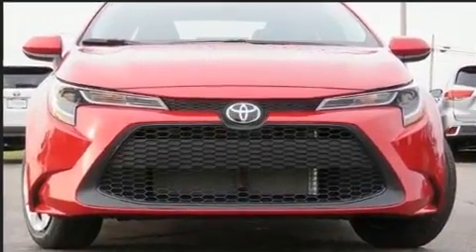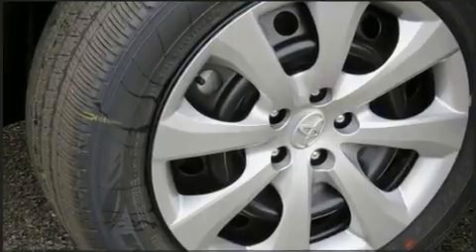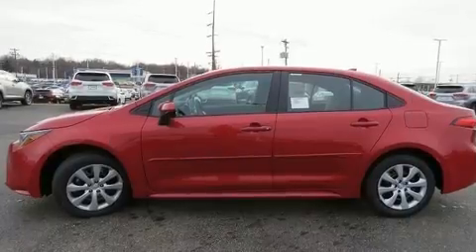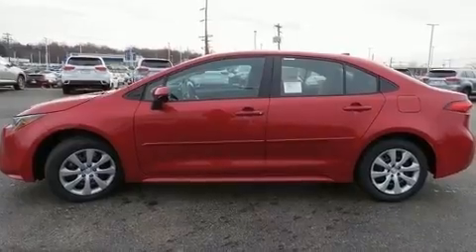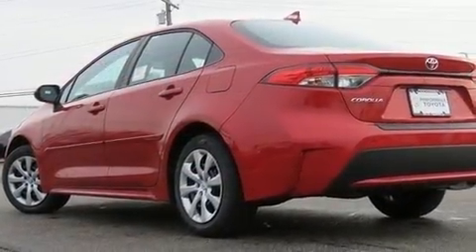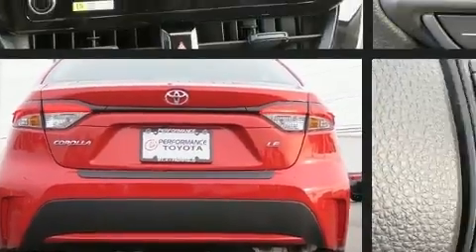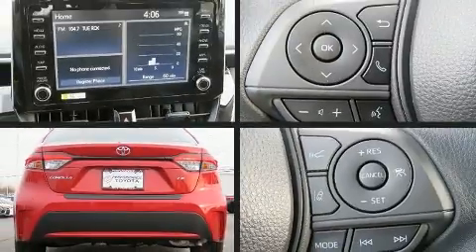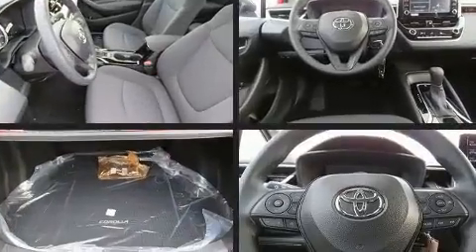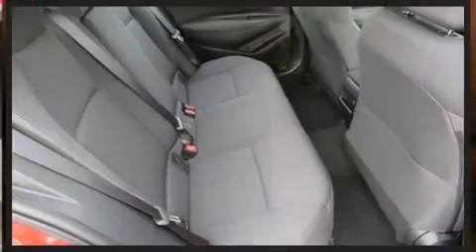Toyota prioritized fit and finish, as evidenced by a trip computer, fully automatic headlights, power door mirrors, heated door mirrors, lane departure warning, and air conditioning. Audio features include an AM/FM radio and six well-positioned speakers.